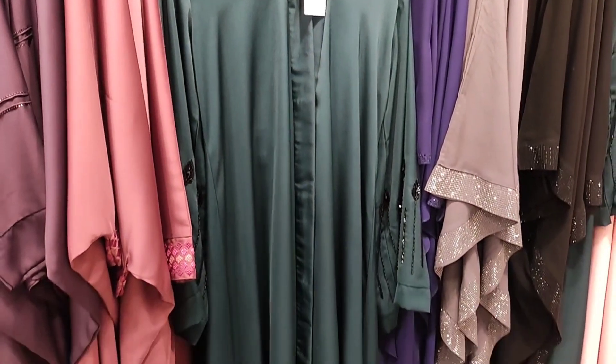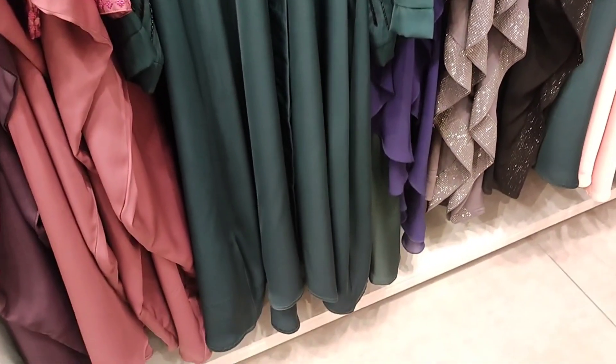This is an emerald green color abaya set — very beautiful emerald green color. Most people liked this abaya the most. Black color is also available in this style and is also very beautiful. This abaya was very well loved.